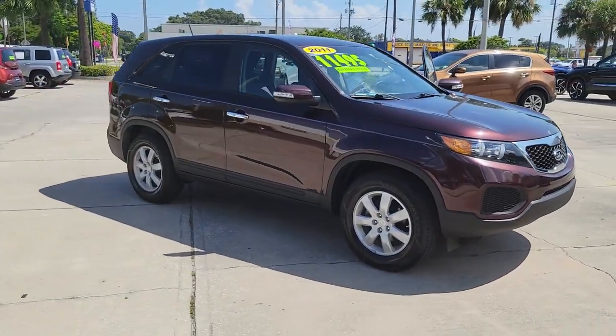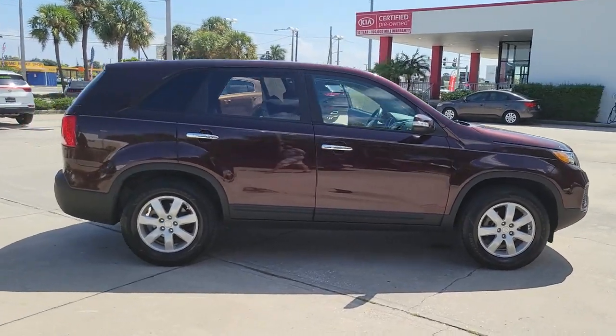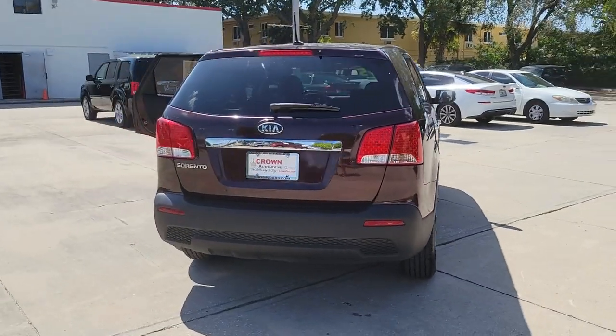Can you see yourself in the 2011 Kia Sorento? This vehicle is an outstanding buy with fewer than 80,000 miles on the odometer. This versatile Sorento has what your family needs to get the most out of every journey.